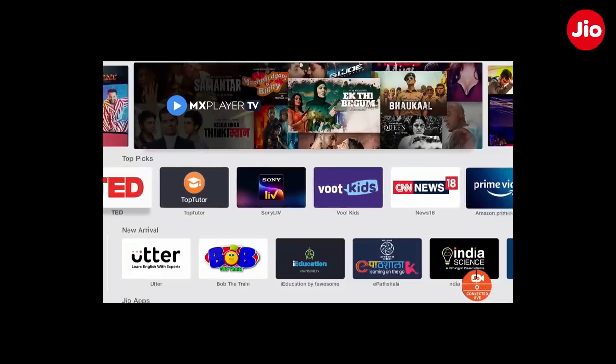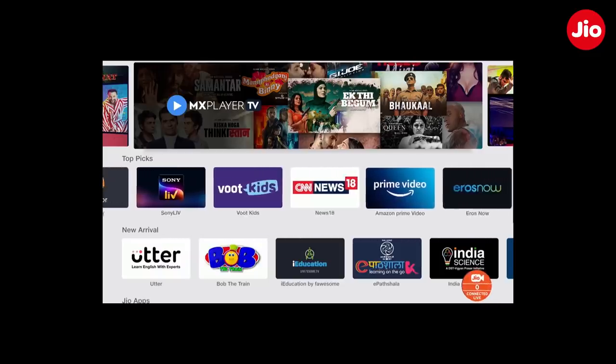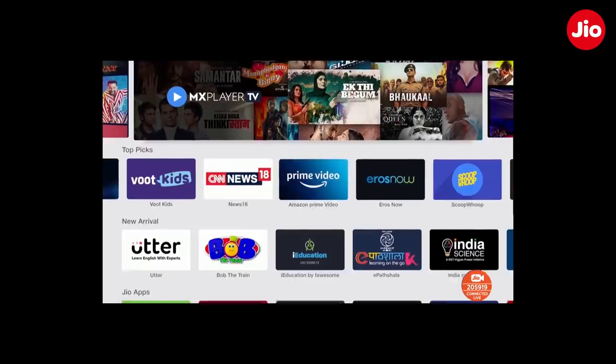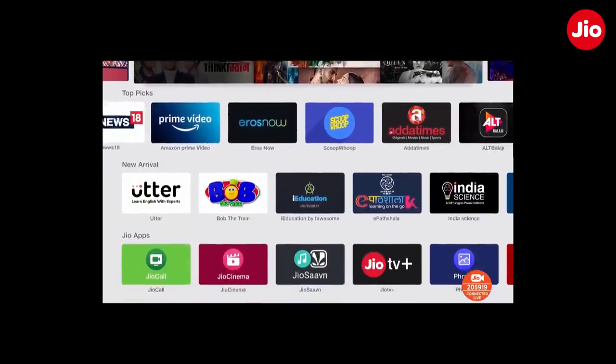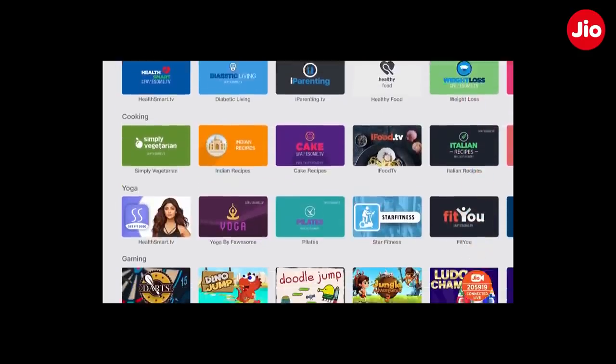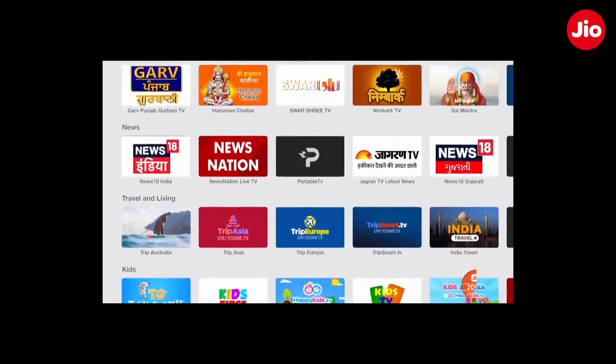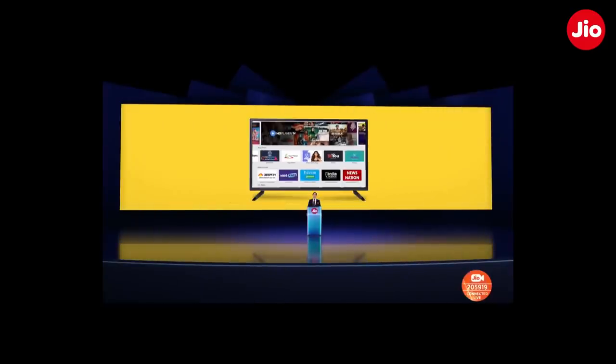Most TV sets do not have access to internet applications. Through the Geo App Store on the set-top box, you can now access applications across multiple genres such as entertainment, education, health, cooking, yoga, gaming, religion, and many more. Geo App Store is home to the leading app developers.